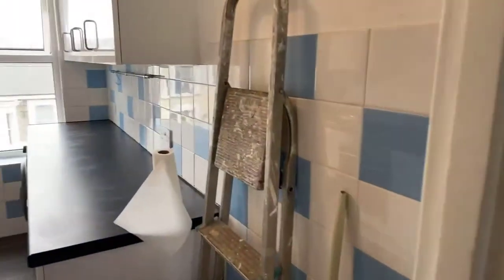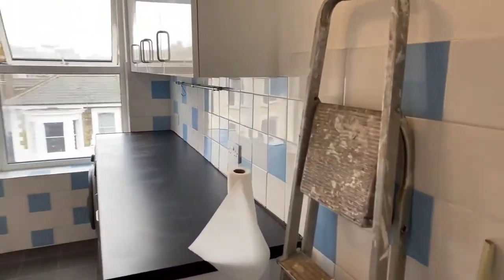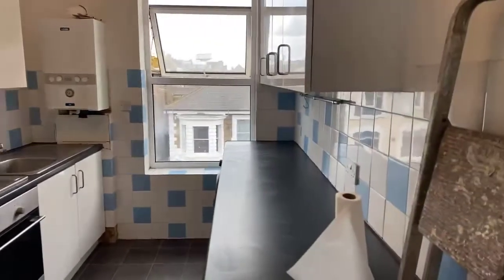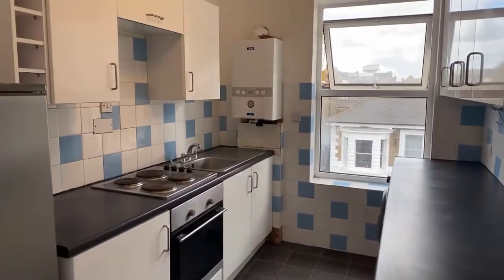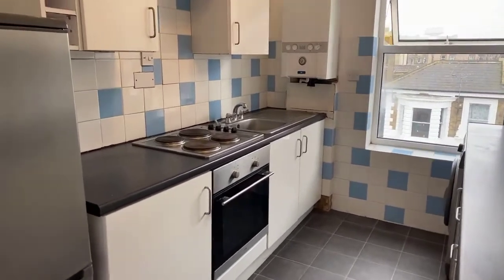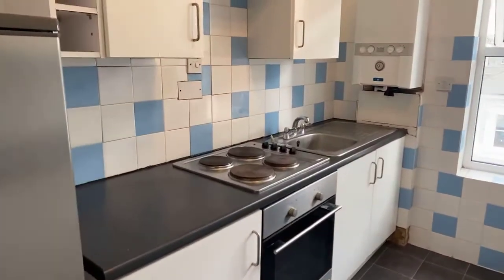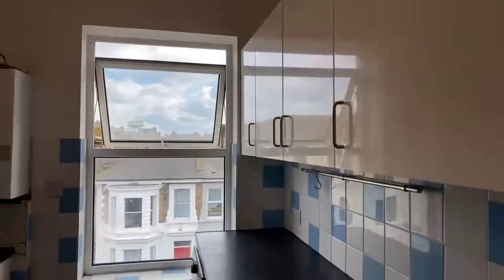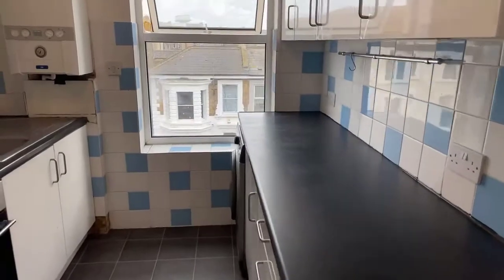Then the final room to your left is the kitchen, where you've got really cool white and blue tiles around the wall in between the cupboards above and below the counter. You've got an oven and hob, fridge freezer, and washing machine already at the property, so it saves you getting any appliances whatsoever.